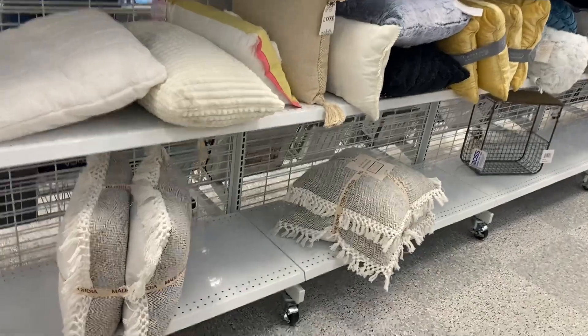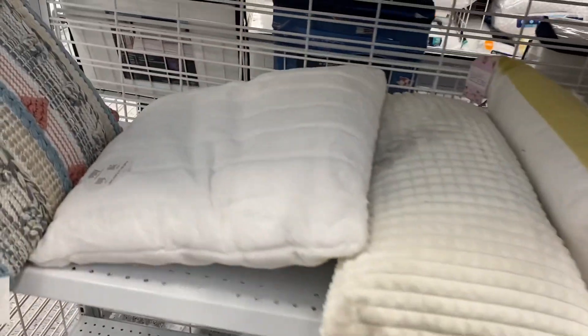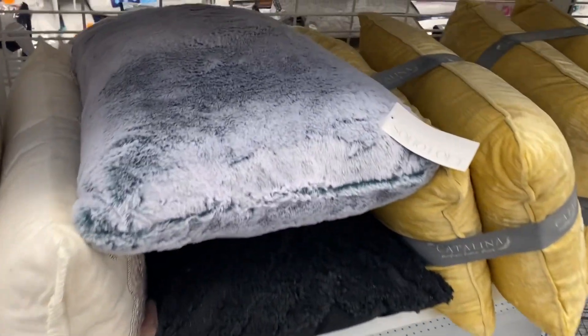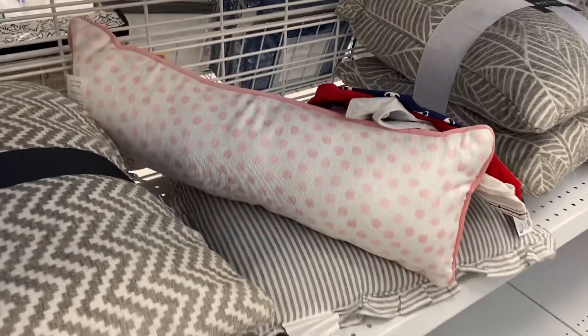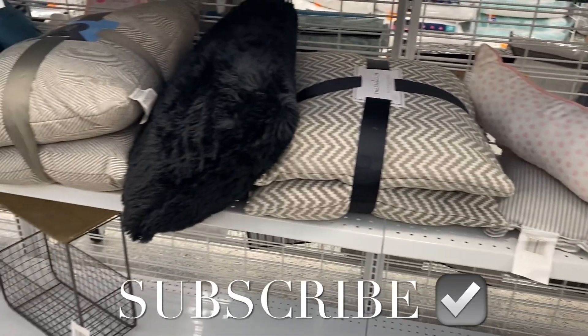They have some new pillows — this one is really cute and it's a two-pack, though I didn't see a price. Then there's this fluffy one that reminds me of UGG. There's also an Easter one, and then this style with the plush material — you can get it in a round shaggy form. They also have one with polka dots, which I thought was cute too. Some of these are on clearance. If you like my channel, please like, subscribe, and comment — thank you so much for watching!